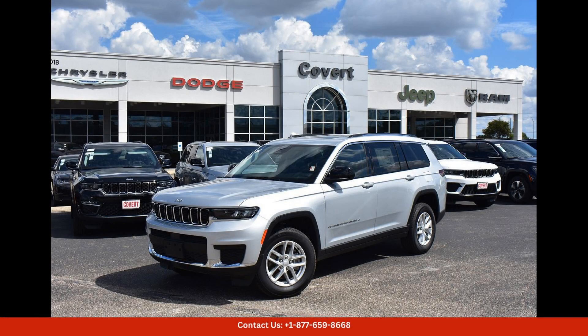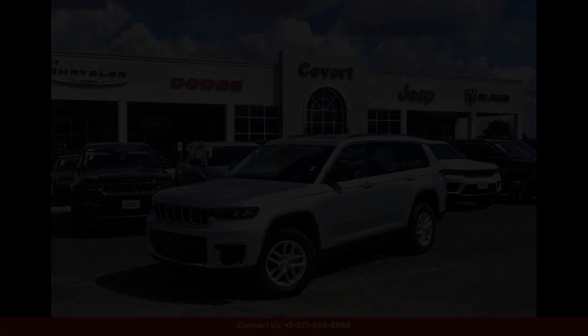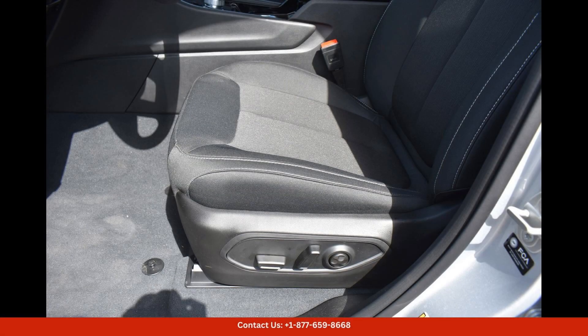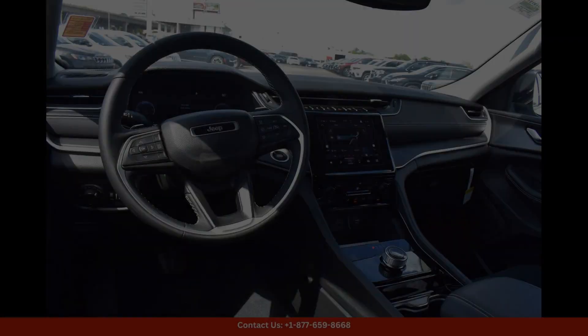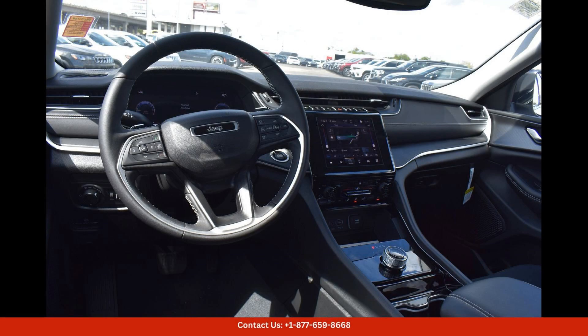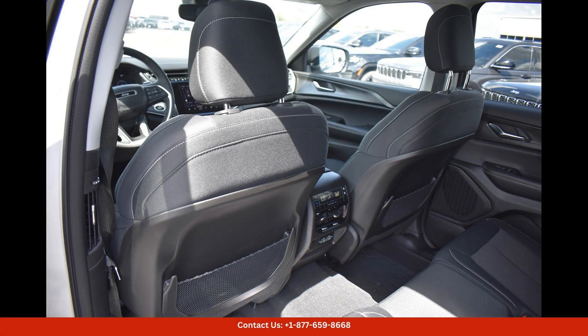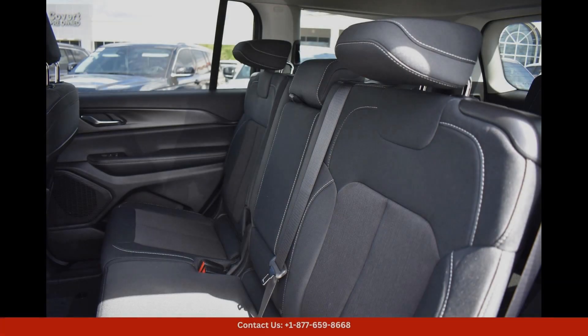The Silver Zenith 2023 Jeep Grand Cherokee L Laredo is a sleek and stylish SUV that is perfect for both city driving and off-road adventures. This vehicle is located in Austin, Texas, and is sure to turn heads with its eye-catching silver exterior.